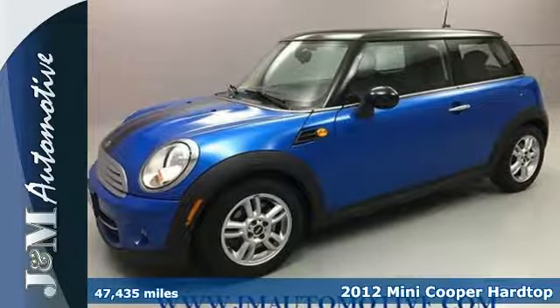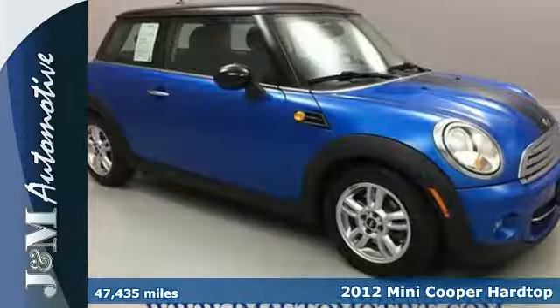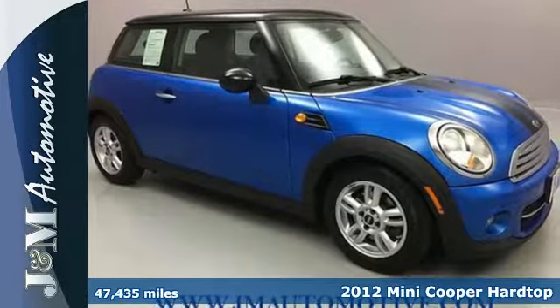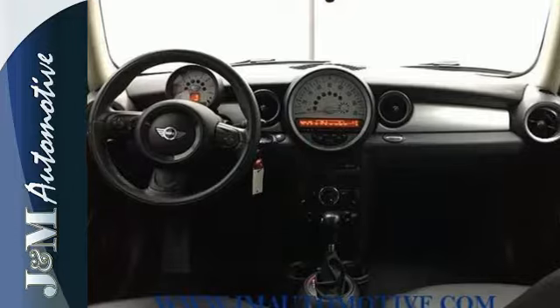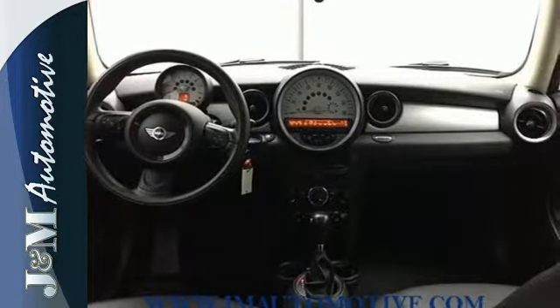It's a 2012 Mini Cooper. This adorable and durable Mini comes with sharp handling and rewarding fuel economy. Its privacy glass and leather-wrapped multifunction steering wheel are added for extra convenience.